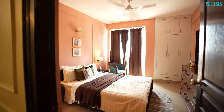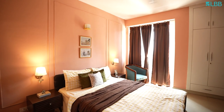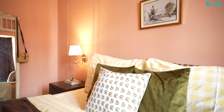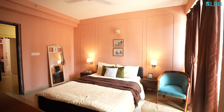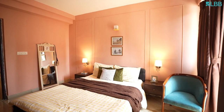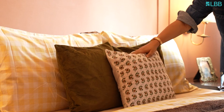This is our bedroom and it's also a DIY project of ours. We did the panelling ourselves and installed the lamps as well — it took almost a month to complete. This bedroom is heavily inspired from English cottages. We wanted a warm, cosy, old-world charm, and that's what inspired the whole look.